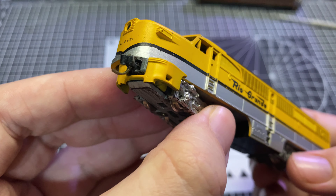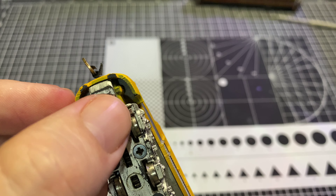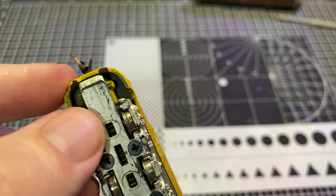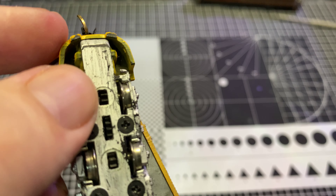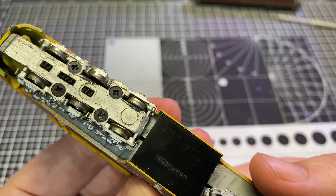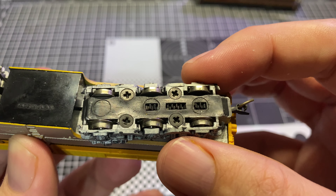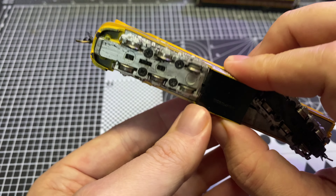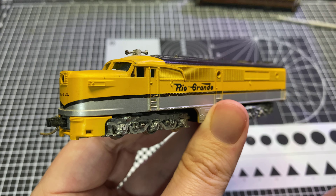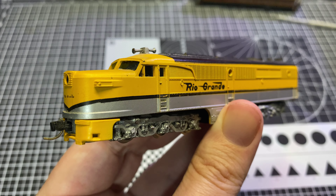Looks like a little bit of scraping up front here behind the front pilot. Our wheels are a little scongy — that might affect operation. So what do you say we get this over on the test track, find out what it does and what it does not do? I'll see you guys over there.